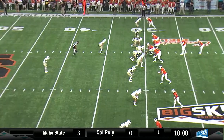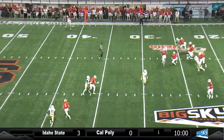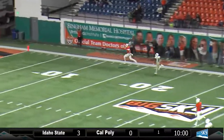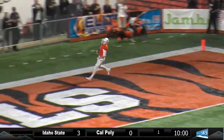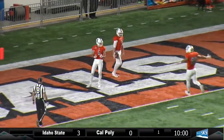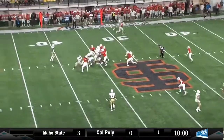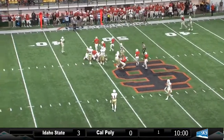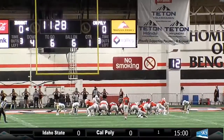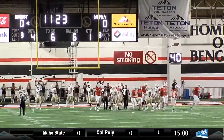The Mustangs really loading the box with nine men on the line of scrimmage. Tanner fires deep up the right side — caught, and on his way for a touchdown! They go touchdown. Under pressure. Parker Johnson with a field goal — Idaho State.